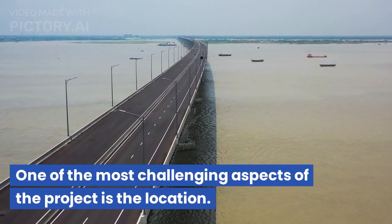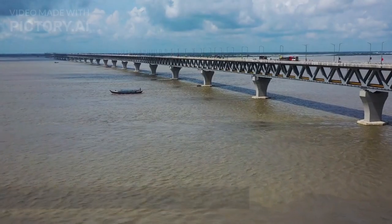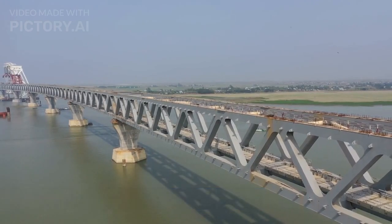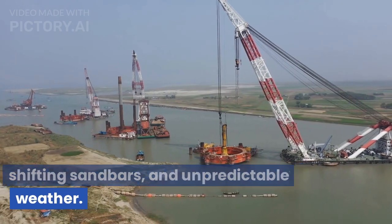One of the most challenging aspects of the project is the location. The bridge is being built over the Padma River, one of the largest and most volatile rivers in Bangladesh. The river is known for its strong currents, shifting sandbars, and unpredictable weather.